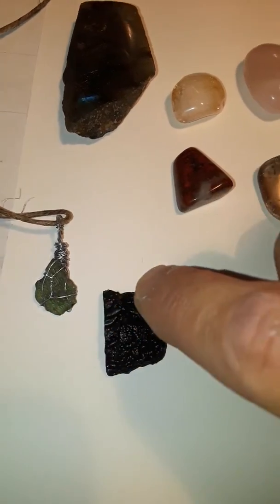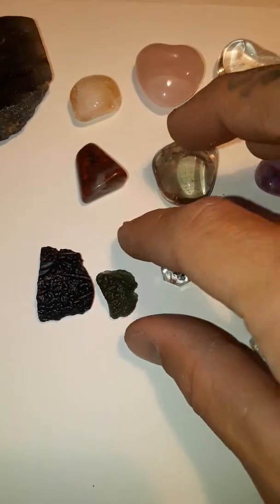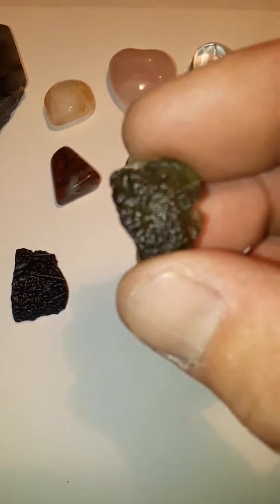Well, I didn't make it, but this is moldavite, tektite, another piece of moldavite. This is my favorite stone there.